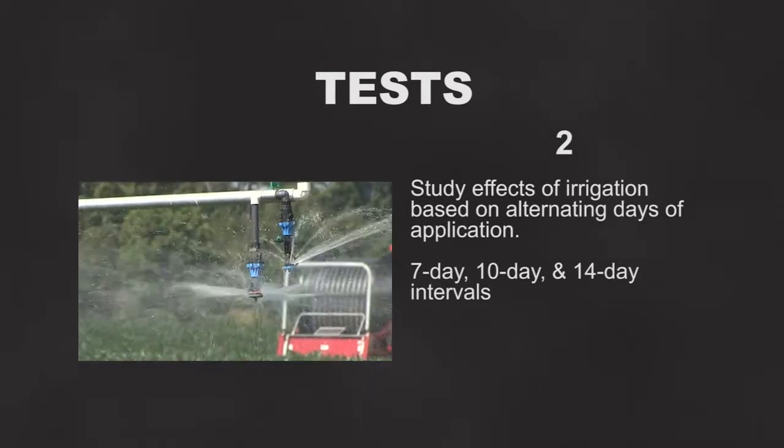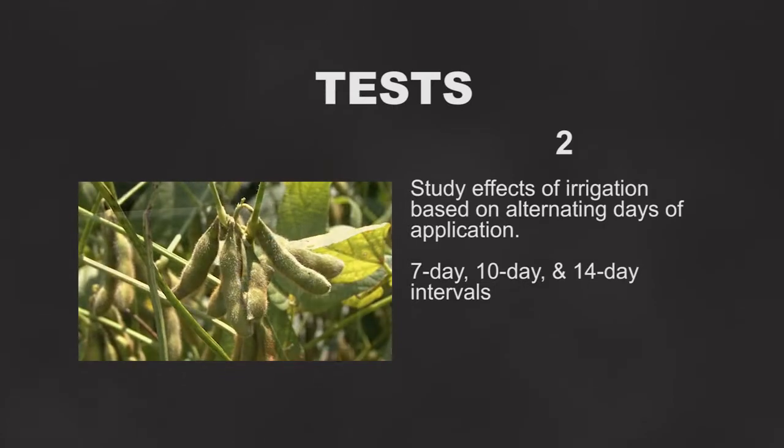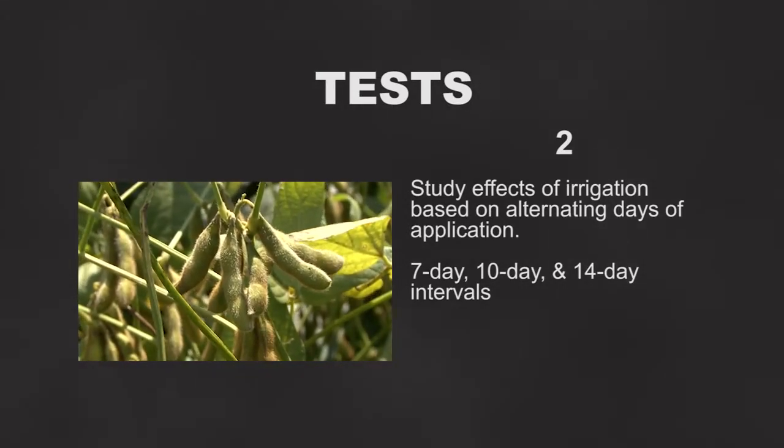The second test is designed to study the effects of irrigation based on days between irrigation events. The scientists are currently studying 7-day, 10-day, and 14-day intervals. The scientists regulate their irrigation times with rainfall factored in so that their results include total water received on each test plot.